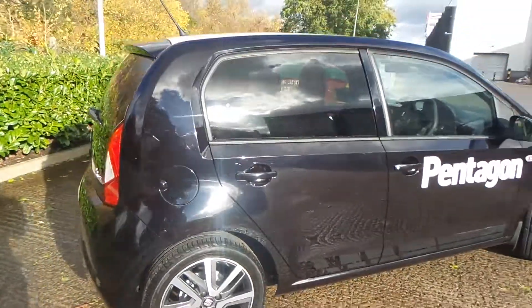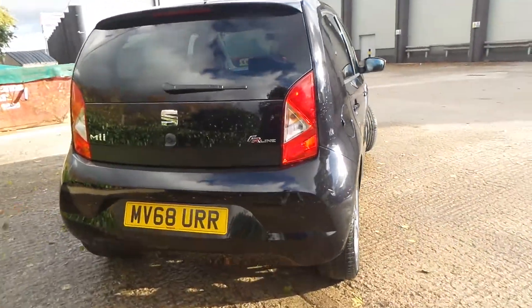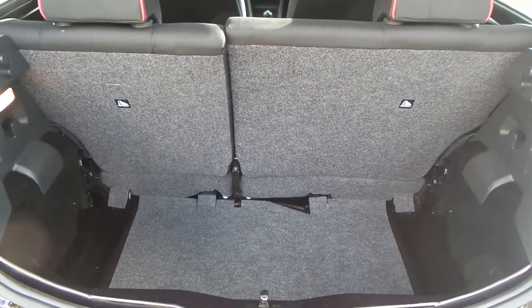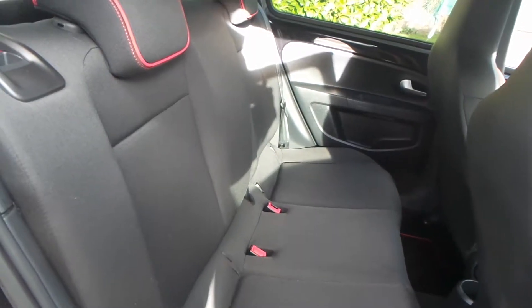Really nice car this one. You have a really good boot size with the vehicle too, and good space in the rear seats which also has ISOFIX.